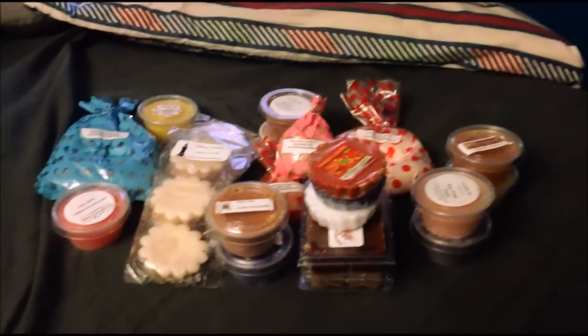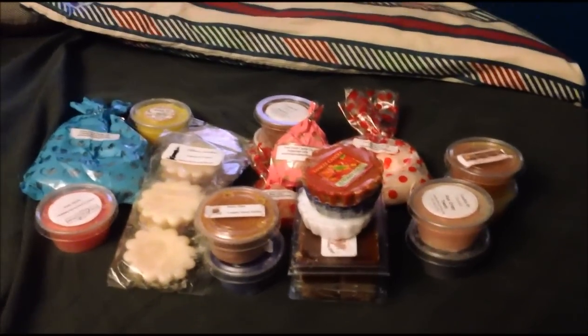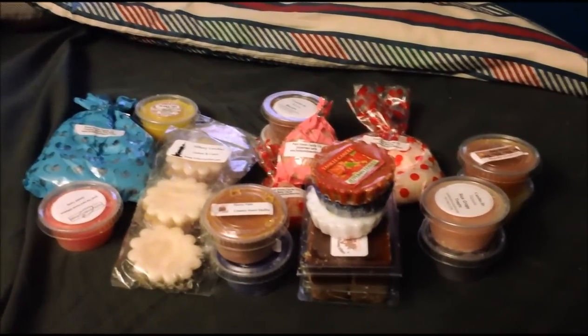Alright guys, here's another destash. The other one went kind of quick, so I have more. I have a medium amount left. I'm just going to get into it.